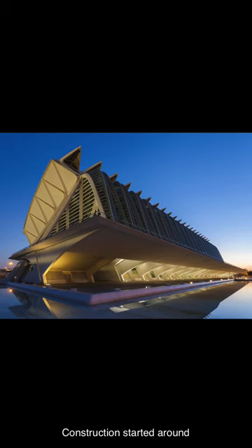Construction started around 1994, and the building was inaugurated in 2000, following an investment of 26 million pesetas.